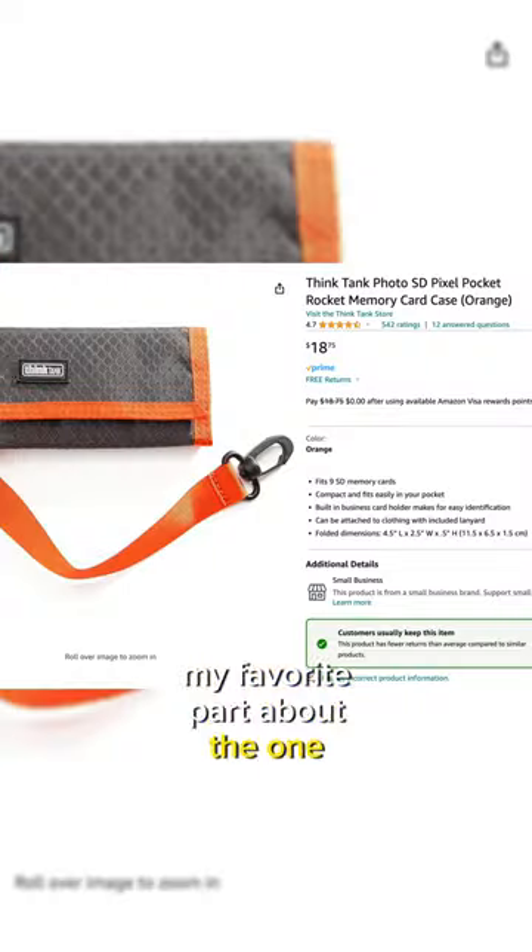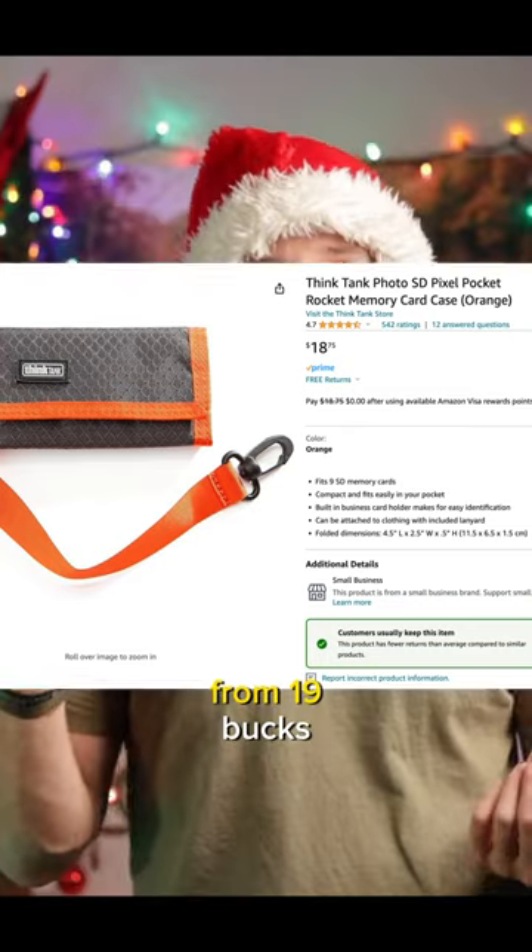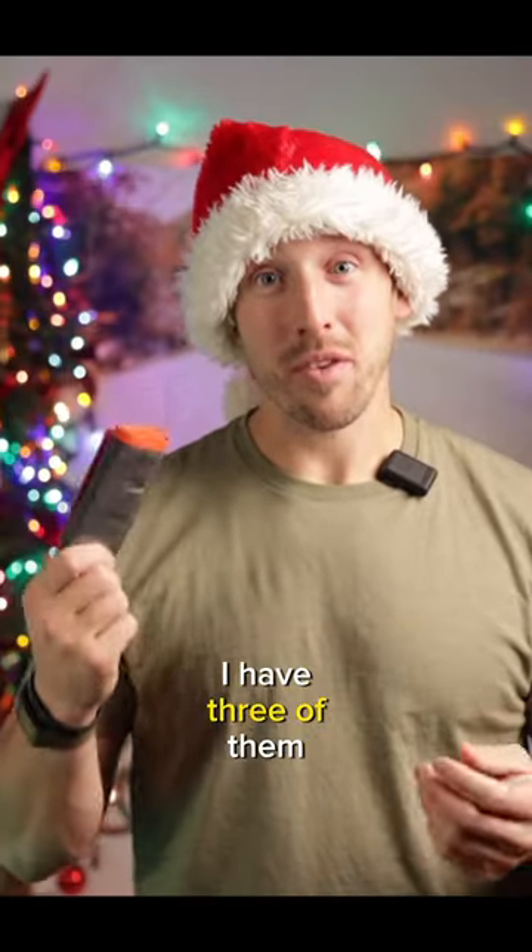My favorite part about the one that I own — it's called the Pixel Pocket Rocket. What a cool name. For 19 bucks, how can you go wrong? I have three of them.